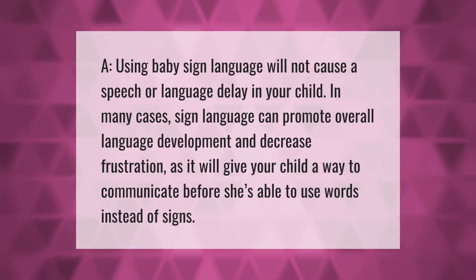Using baby sign language will not cause speech or language delay in your child. In many cases, sign language can promote overall language development and decrease frustration, as it will give your child a way to communicate before she's able to use words instead of signs.